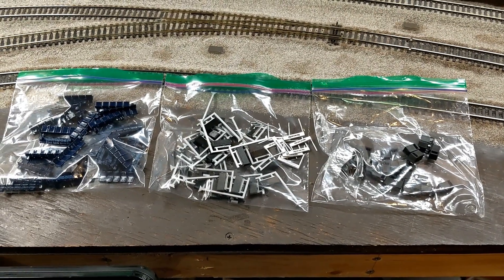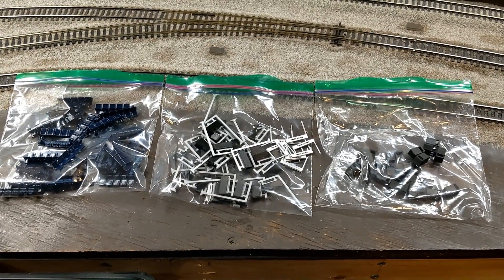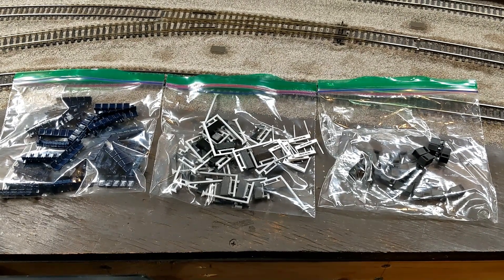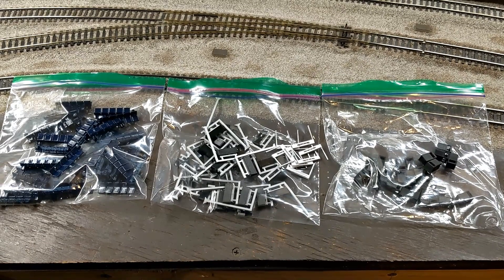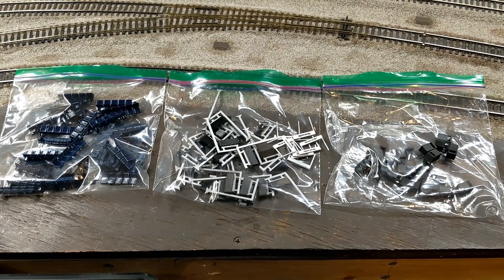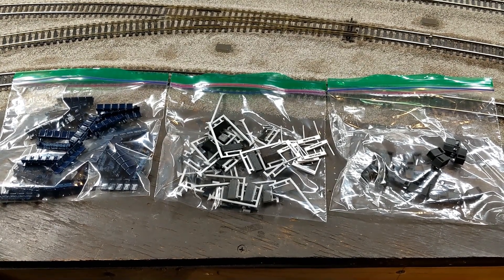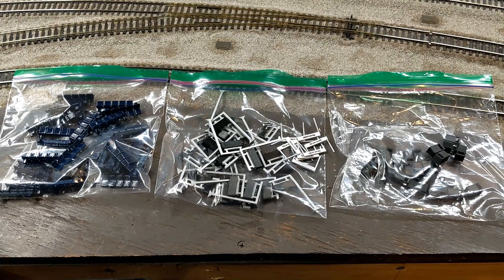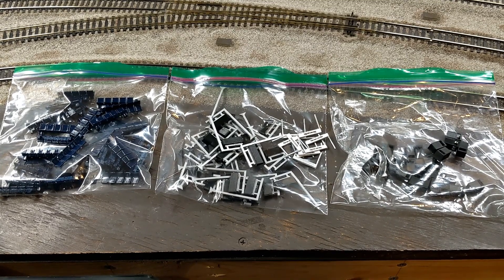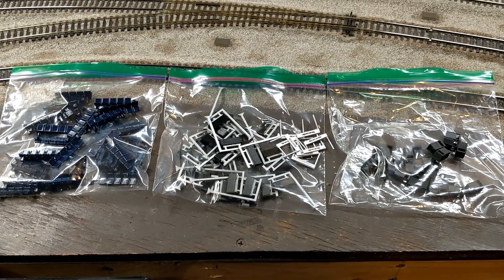Welcome back to Newcastle Central. While the stations themselves may not have looked all that different in the last video, I've slowly been working away on an awful lot of these station detailing pieces. This is why things have gone pretty slowly in terms of actually building out the station. In total we have 12 platforms at Newcastle Central, some of those are five and a half feet long, so there's a lot of these little detailing pieces that need to come together.